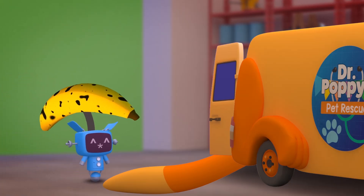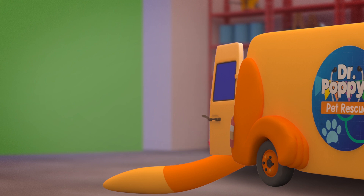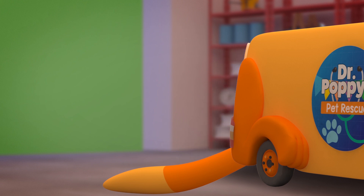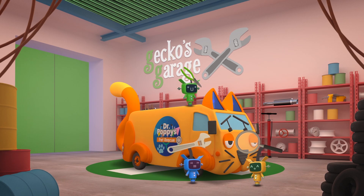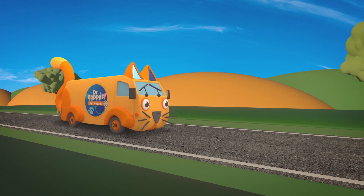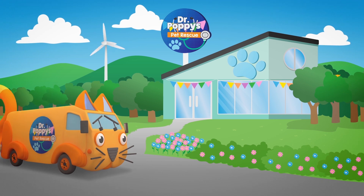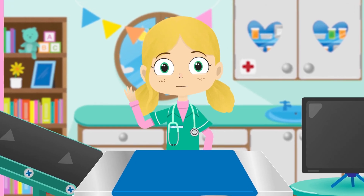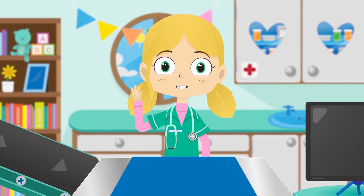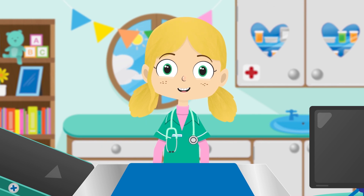That monkey is a handful! Even though her tail is floppy, she's safely back where she belongs - all thanks to Dr Poppy! The mechanicals have fixed you up. Now it's off to the pet rescue centre to fix that monkey's tail! Welcome to my pet rescue centre - it's a hospital just for poorly pets! Let's see what's wrong with Mabel, shall we?